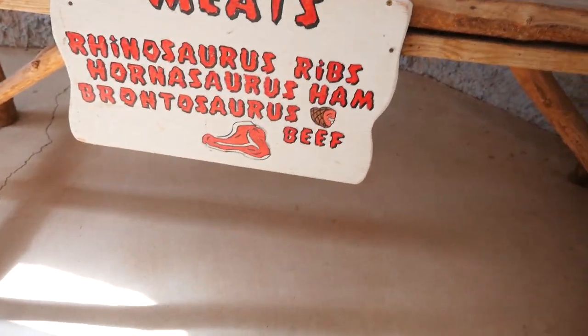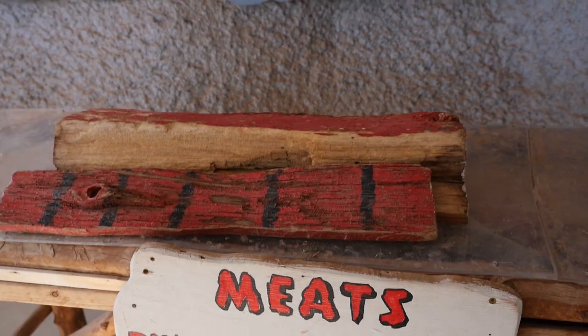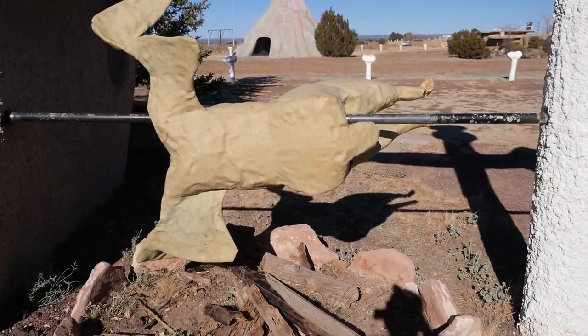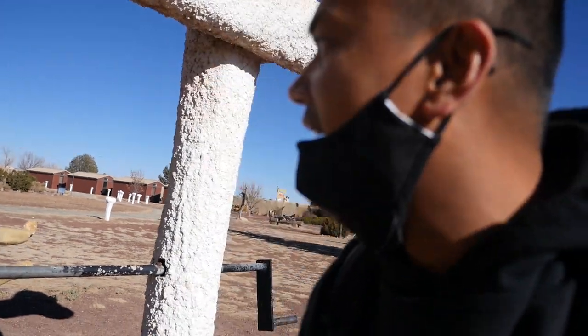Ooh, rhinoceros ribs! They're food - oysters. Seafood. Looks like pterodactyl meat - giant pterodactyl. I bet you that's delicious. It's making me hungry.